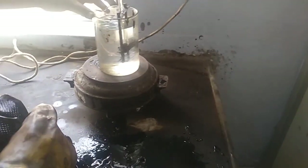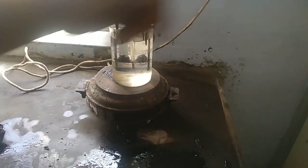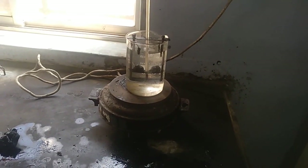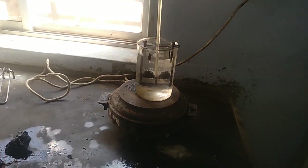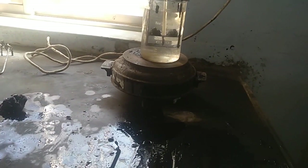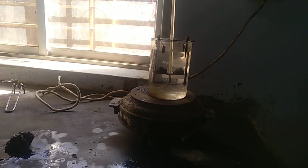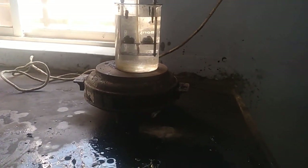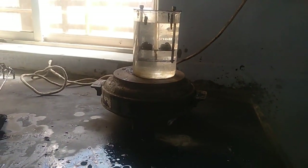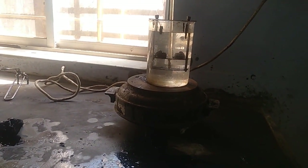We can see the heating coil which is used to increase the temperature. The average rate of increase of temperature is 5 degree Celsius per minute, and that should be the rate at which the water temperature increases. As the water temperature increases, we regularly observe the temperature on the thermometer, and as soon as the ring ball starts moving in a downward direction and touches the bottom plate, we measure that temperature as the softening point of the bitumen sample.